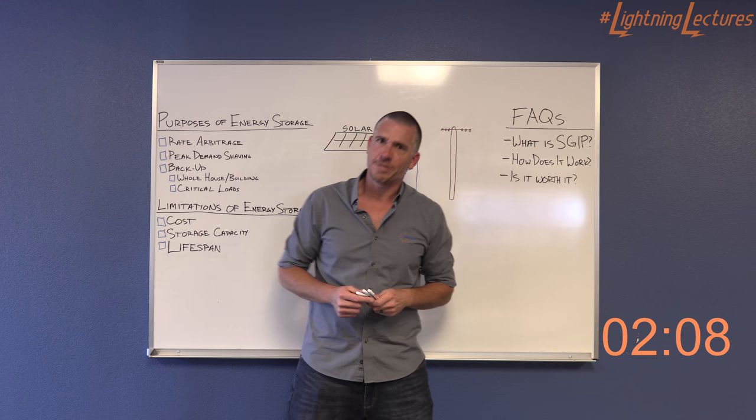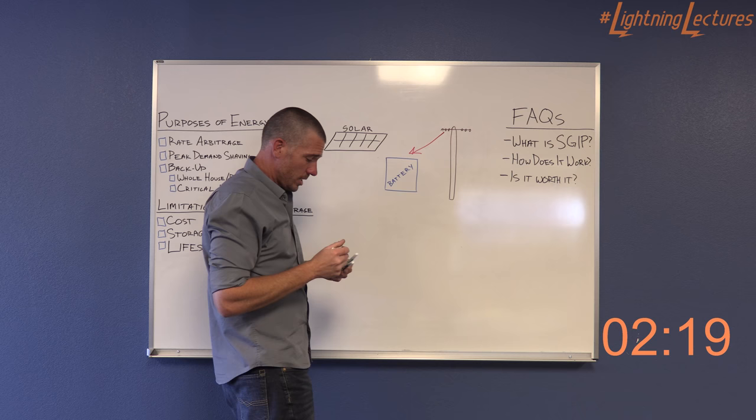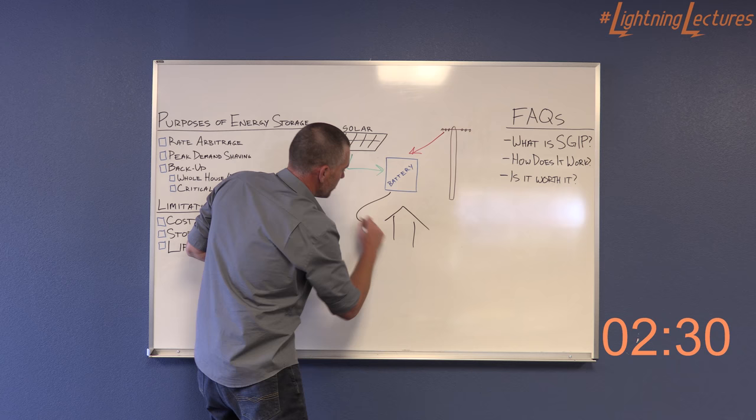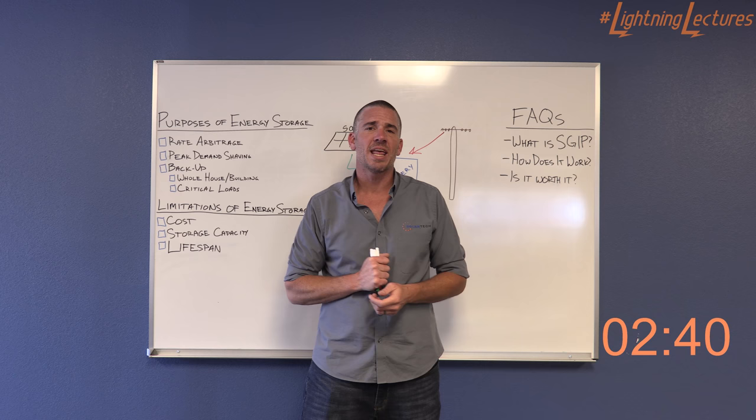How does it work? That's a great question — let me show you. Here is your battery. Here is your solar panel system — if you have one; you don't need one. This is the utility. Essentially, you can purchase energy from the utility and store it in your battery, or you can take that energy from your solar panel system and store it into your battery. Then, when you are ready for it, when you need it, you take that energy and it goes to your house — it powers your things: your lights, your refrigerator, whatever you want it to power.